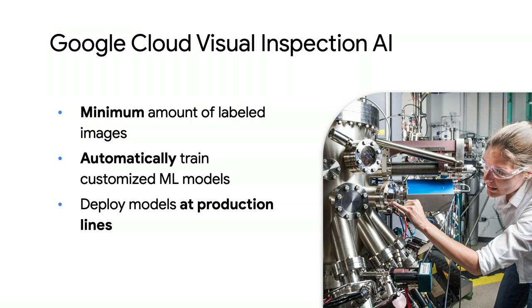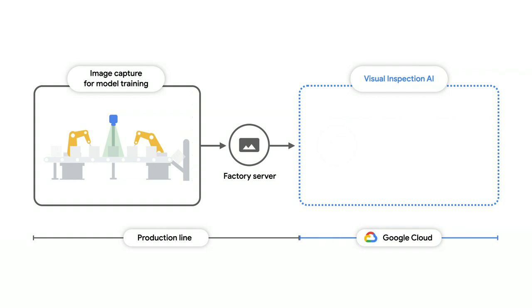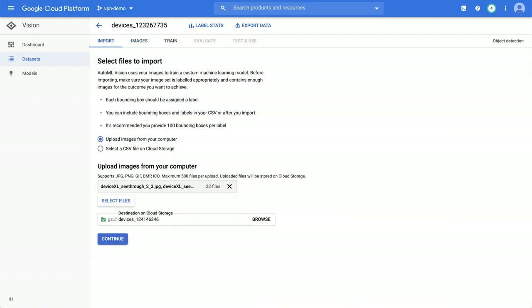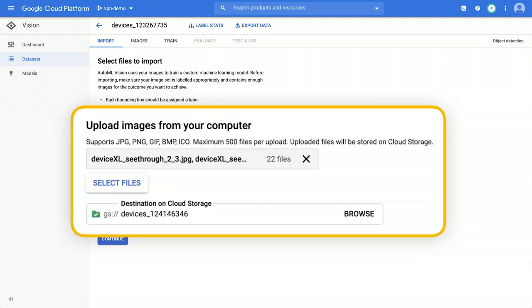Here's what an end-to-end architecture would look like. Once a camera is set up on the production line, users can collect images and store them on the factory floor server. From here, the images are uploaded to Google Cloud using the Visual Inspection AI products to begin model training. Let's say you want to inspect an assembled product to find defective components like damaged glass on devices. Labeling thousands of devices is probably the last thing you want to do. Instead, using Google Cloud's Visual Inspection AI products, you can upload images for a new product component,